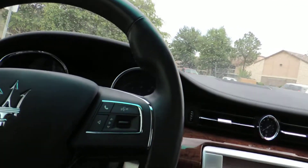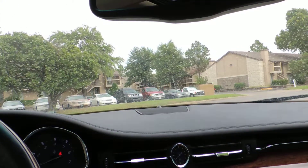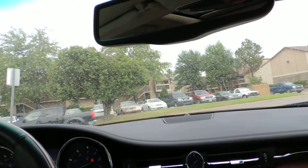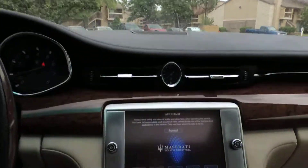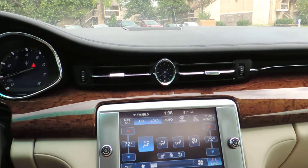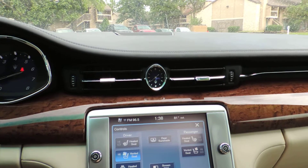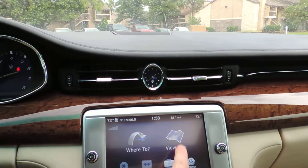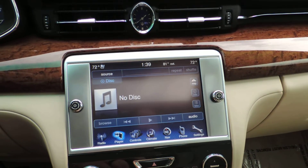I'll do a quick video and go over the condition of the vehicle. One of our Maserati salespeople may join me to show me more about the car. As far as condition — I don't deal with these cars every day so I don't know everything about them. You've got your air-conditioned seats and heated rear sunshades, heated steering wheel, tri-zone air conditioning, navigation, phone, CD player, and Bluetooth streaming.